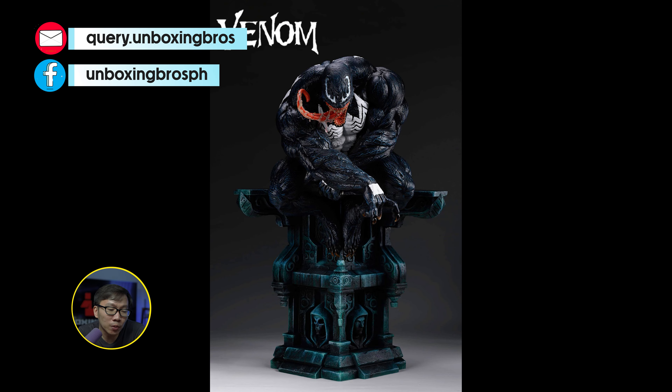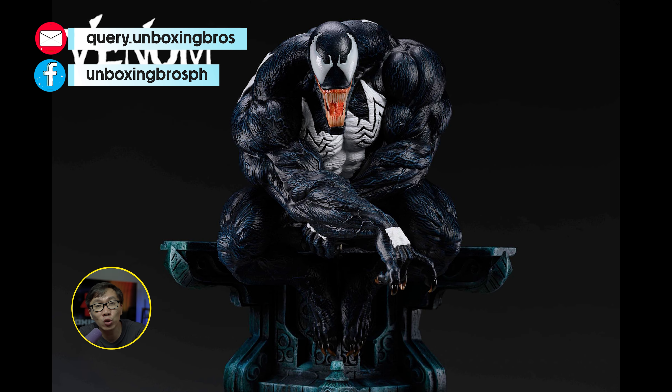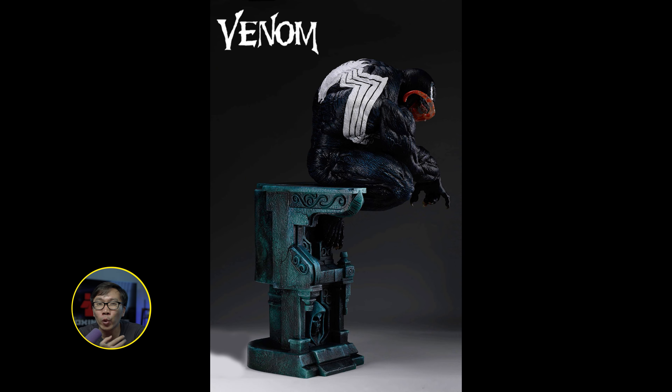This Venom is ready to ship. This is a companion piece to a Spider-Man with a similar type of base, and now it will also be a companion piece to a Symbiote Spider-Man version. No more waiting time for this one except for shipping. This statue comes with a whopping ape portrait switchout by the way, and half of the base is removable so if you want to display him lower, you can do so.